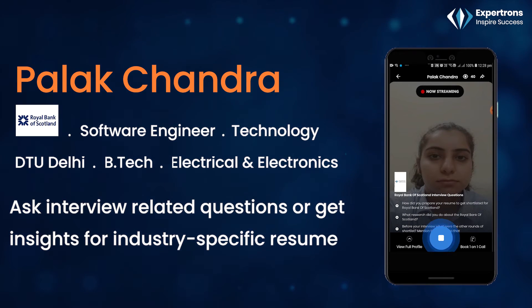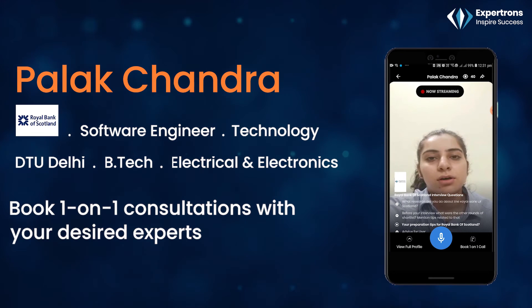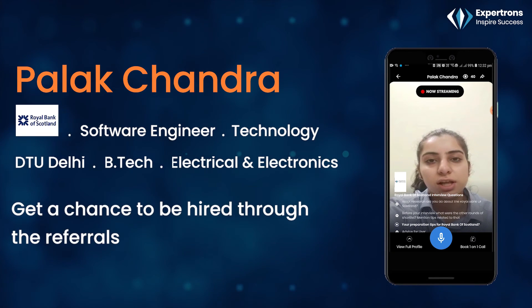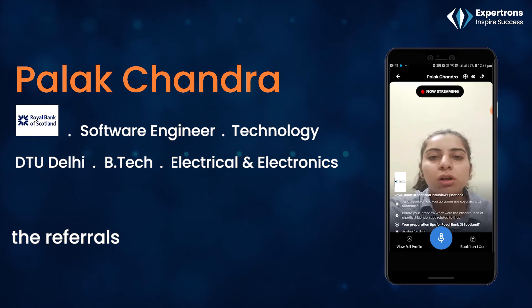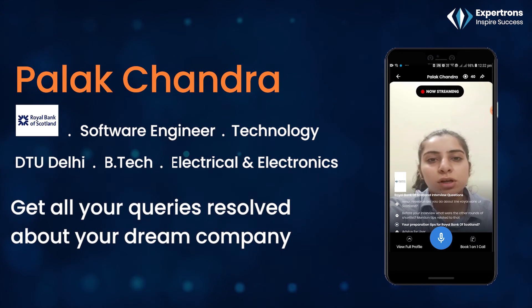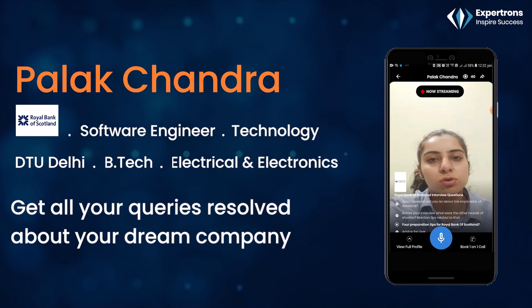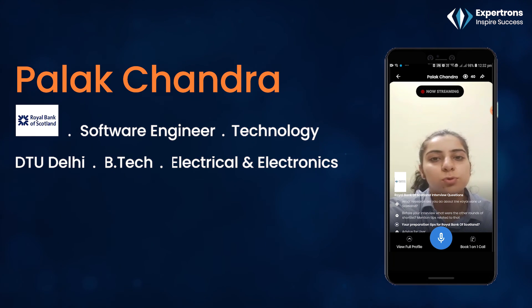Your interview preparation tips for this company? My interview preparation was totally focused on data structures and algorithms because I was applying for a software engineer role. I knew that the basics were the most important to focus on — data structures and algorithms — and I practiced as many questions as I could before the interview.